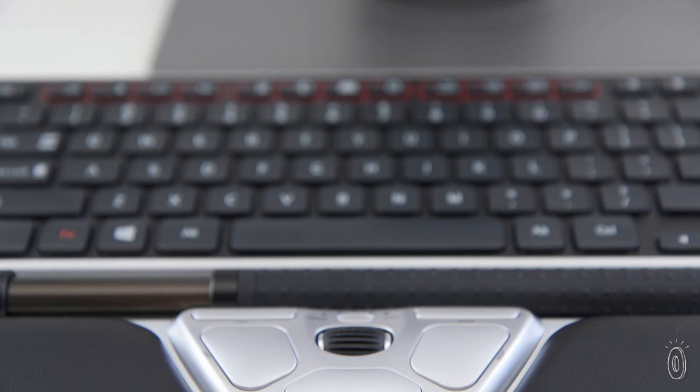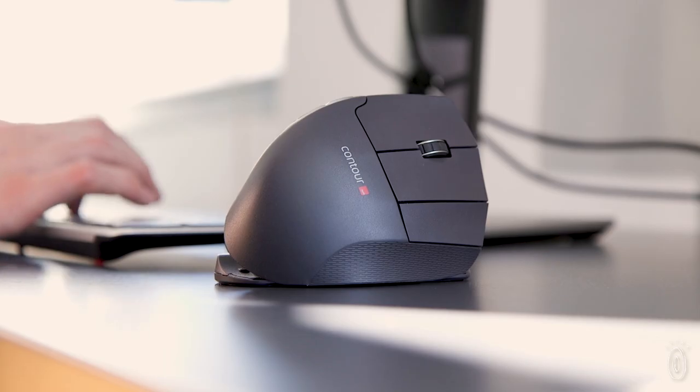For a small device, a mouse can have a big impact on your wellness. These redesigned mice are a smarter way to work and can make you feel better too.